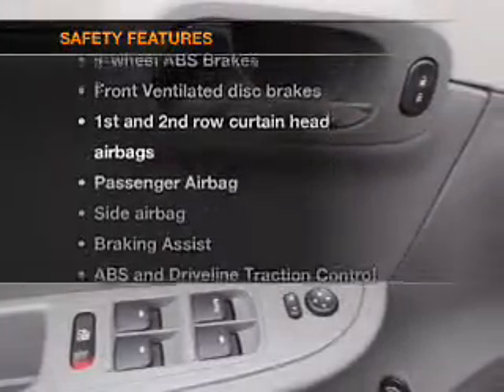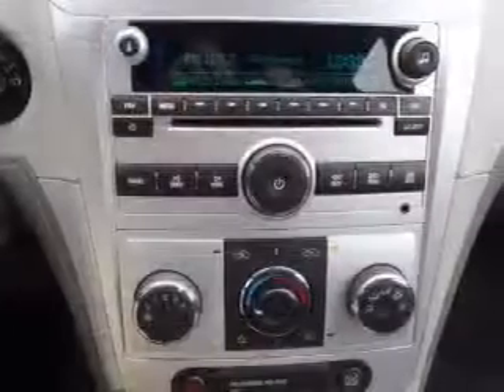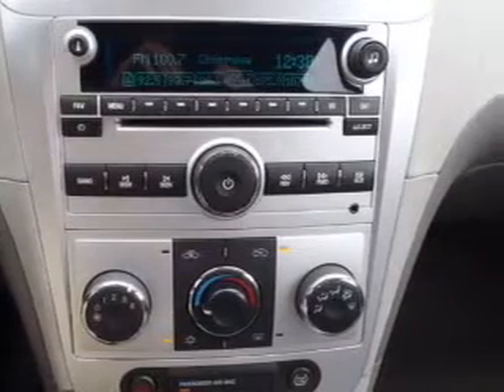And for your peace of mind, the following safety equipment is included: front ventilated disc brakes, curtain head airbags, passenger airbag, side airbag, traction control, stability control.